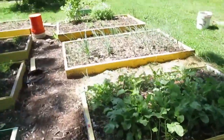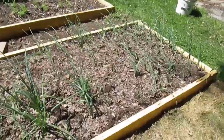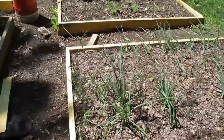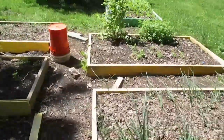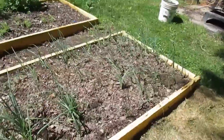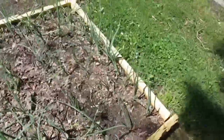Now this onion bed here — I didn't really talk about this. These are all from little bulbs, except these little ones were from seed. And that bed over there, pretty much everything was from seed, so that's how it looks so weak compared to here, where it's starting to look like nice onions.